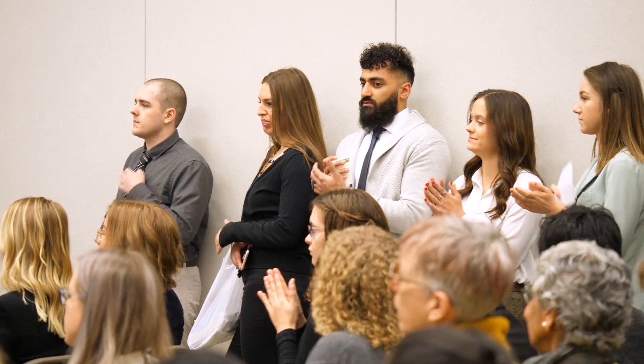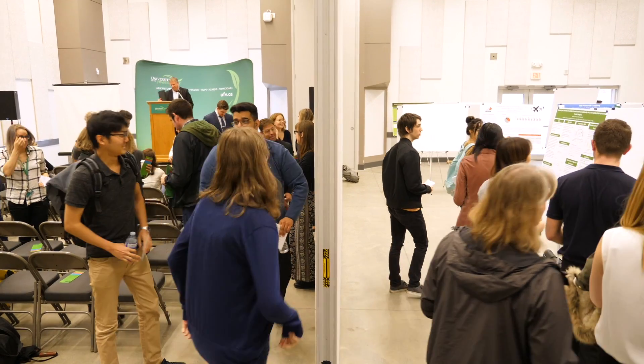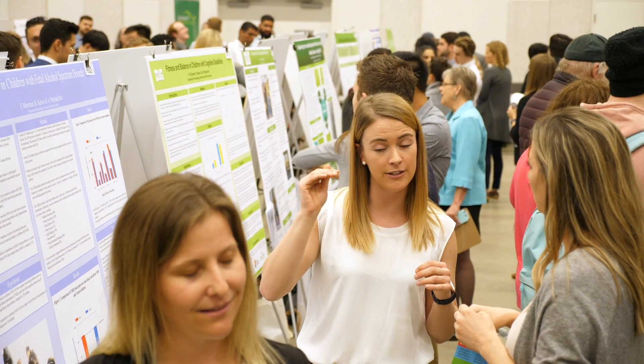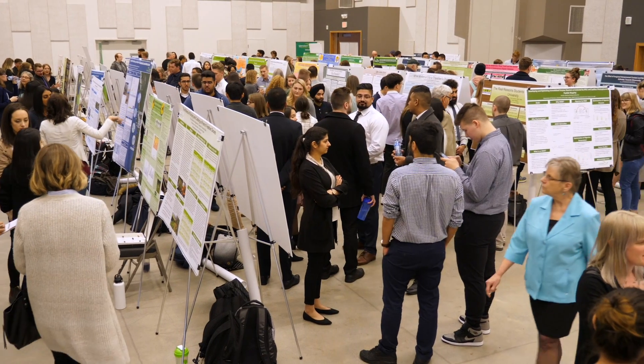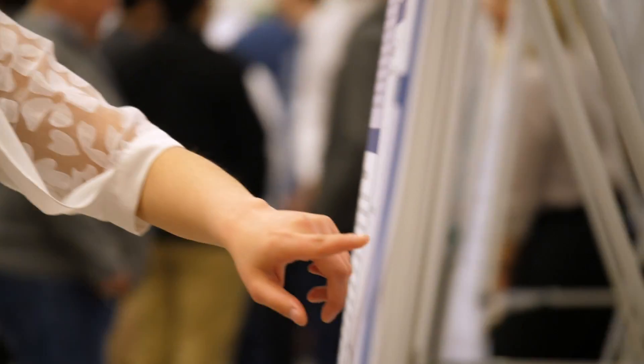It's a way that they can apply what they've learned in the classroom, in the lab, and then apply it to a real-life problem. The students find it very satisfying, it's enjoyable, they often work in groups, so it teaches them a lot of skills that they'll take to the workplace.